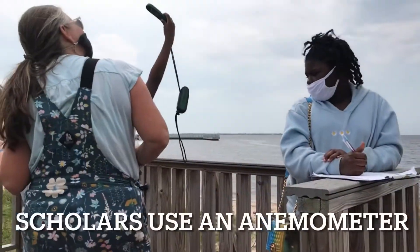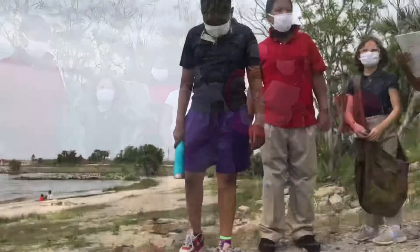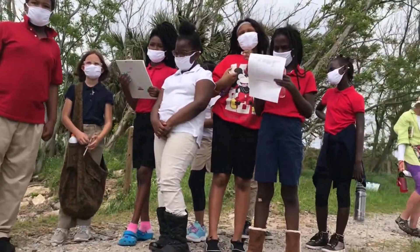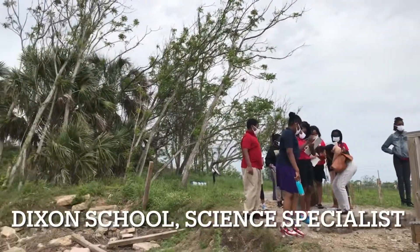Do you have 100% cloud cover? No. Do we have 50%? No. Is it high tide or low tide?